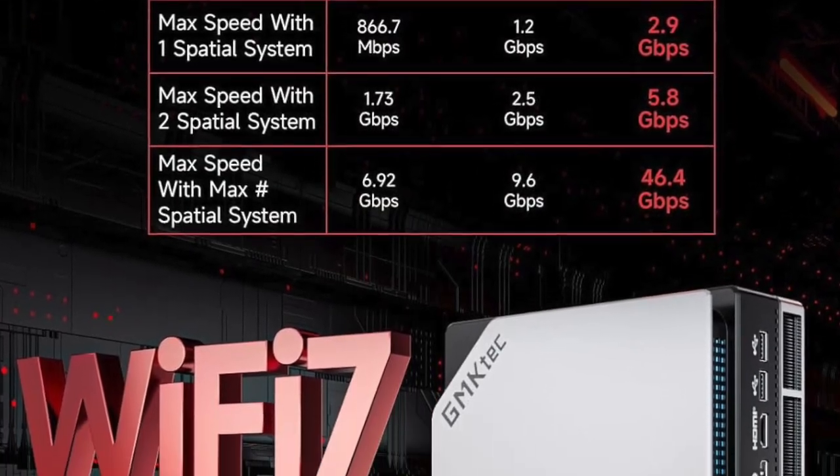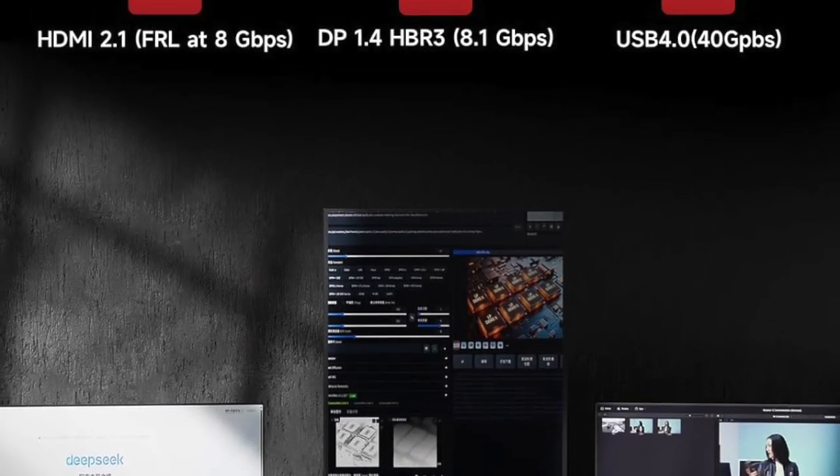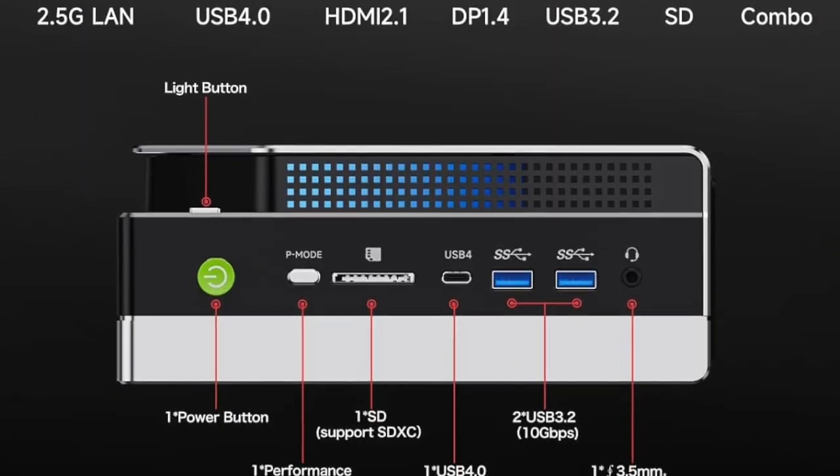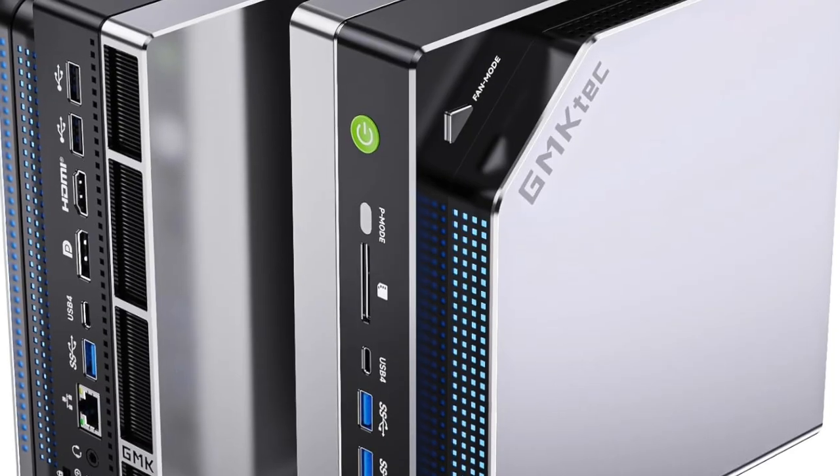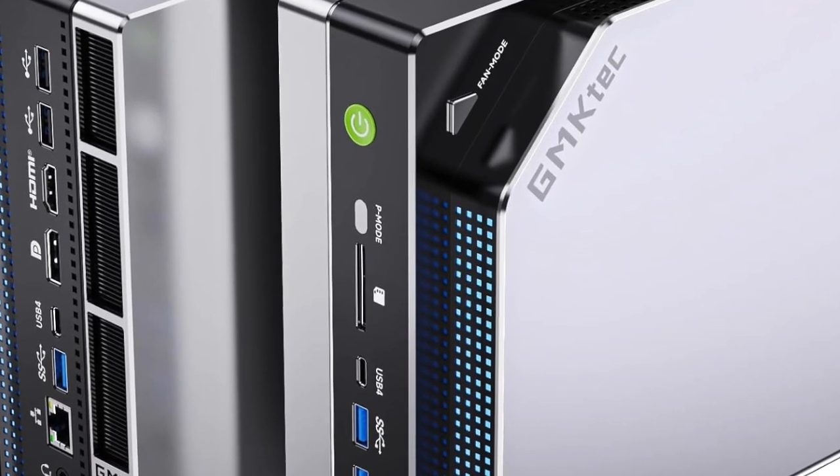What's incredible is how silent and cool this unit runs, even under load. The internal thermal design is so refined that you can push the system to its limits without the noise of jet engines in the background. This makes it perfect for streamers, content creators, or anyone working in shared spaces.